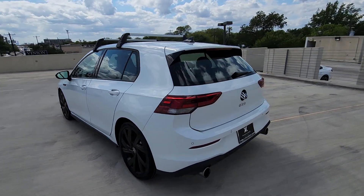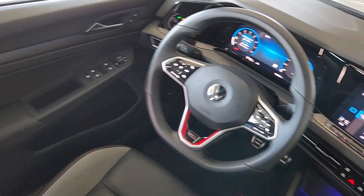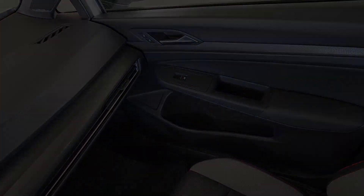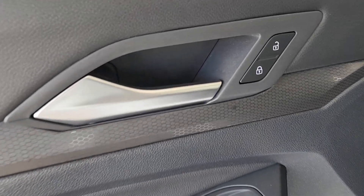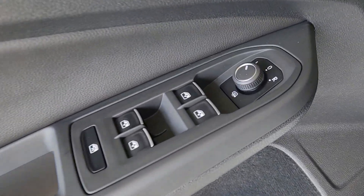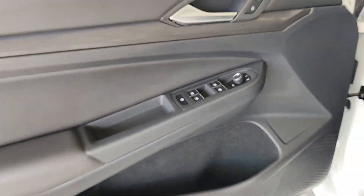These are just some of the great options this vehicle comes with: heated steering wheel, pre-collision system, panoramic roof, navigation system, keyless entry, lane keeping assist, satellite radio, heated mirrors, fog lamps, backup camera.